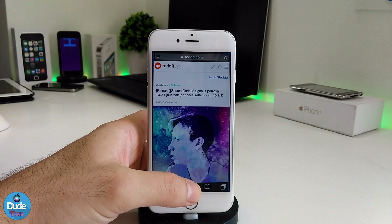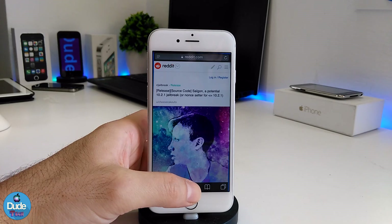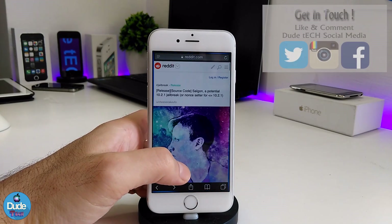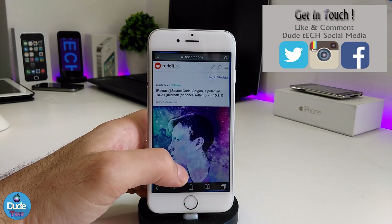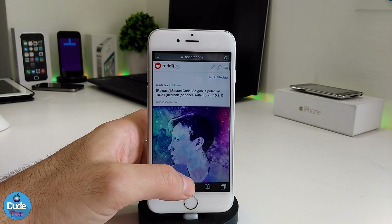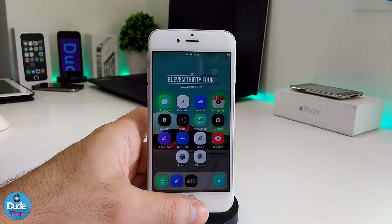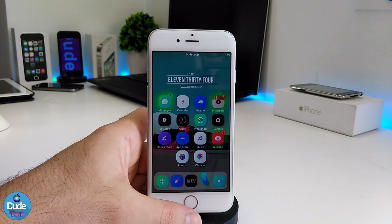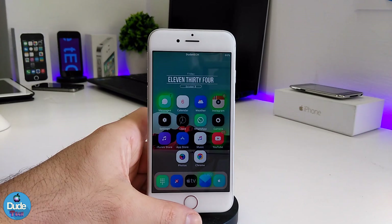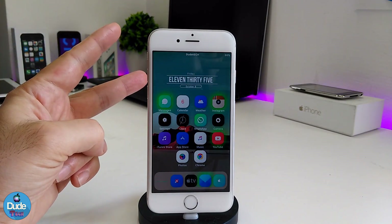Most of the information I already gave you guys will be in the description down below. I just want to give you guys some new information about the 10.2.1 jailbreak, and there you go — this is 100 percent going to be a legit jailbreak. That's pretty much it for today's video. I hope you guys enjoyed it. If you liked the video, please give it a big thumbs up, subscribe to my channel for more videos, and I'll see you guys in the next video. Peace.